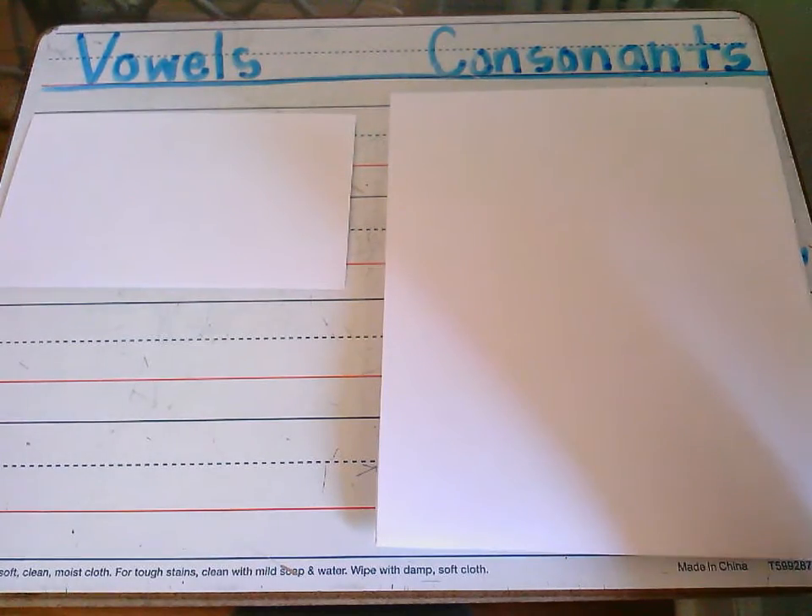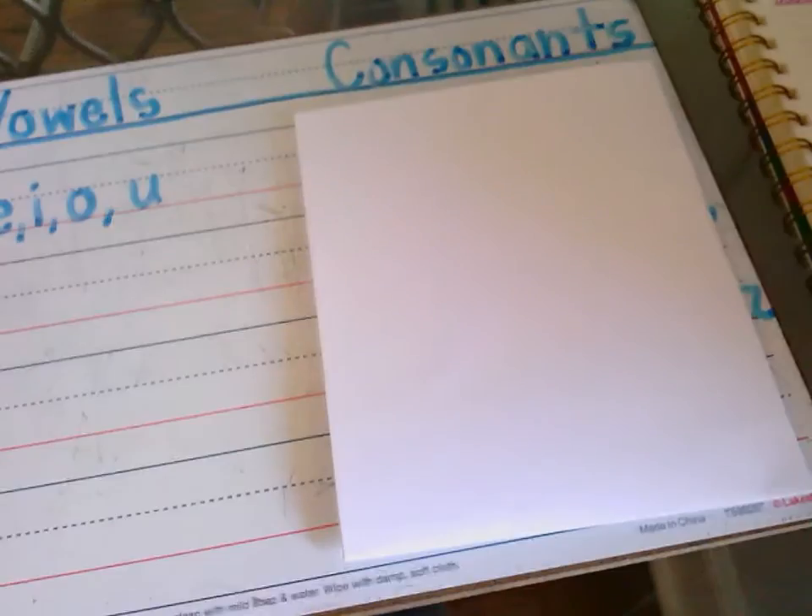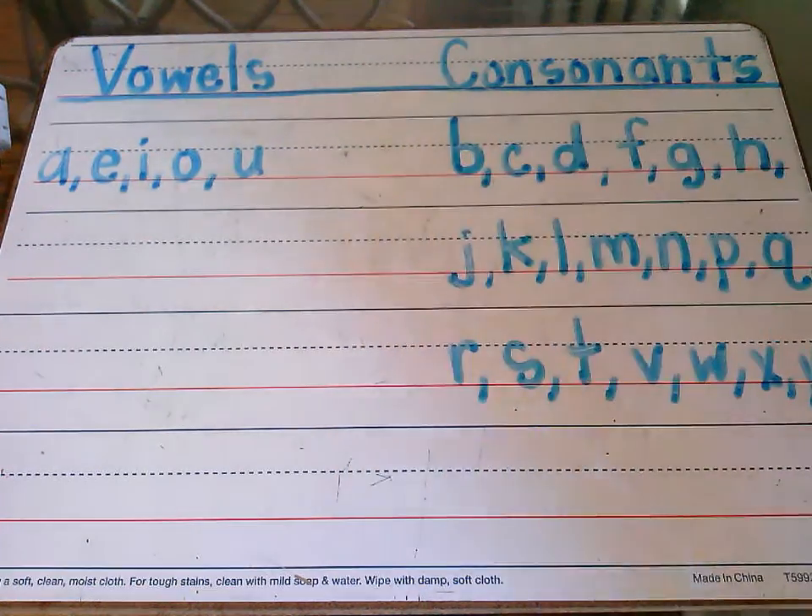Okay, by now you should have identified our five vowels as A, E, I, O, and U. This means the rest of the letters in our alphabet are consonants.